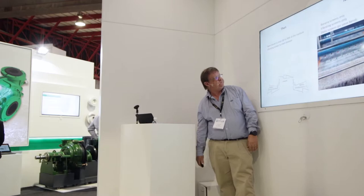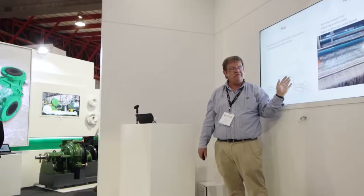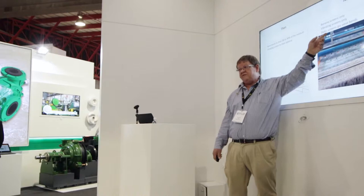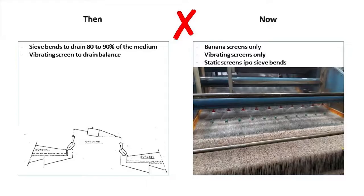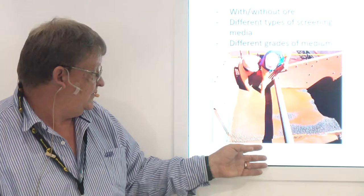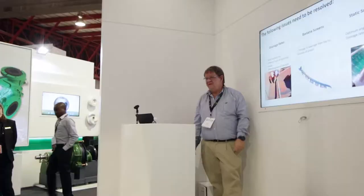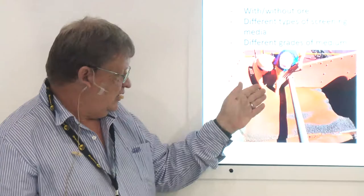Let's look at correct medium recovery. In the old designs, you had sieve bins on both the floats and sinks — they drained 80 to 90% of the medium and did the majority of the work, and then the vibrating screen took out the last little bit. Nowadays we have banana screens and vibrating screens, both without any static drainage section in front. Sometimes static screens are placed in front of vibrating screens, but you don't get adequate drainage. This is a plant in the Northern Cape separating at about 4.2 medium density. When the screen doesn't drain — that's when you take the ore off and it drains in the first panel. Go figure.